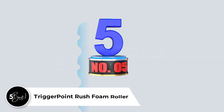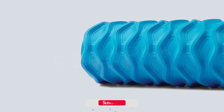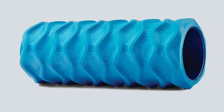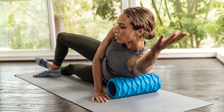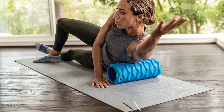Number 5: Trigger Point Rush Foam Roller. For more in-depth targeted treatment on muscles, including the glutes, hamstrings, and calves, we chose the textured Trigger Point Rush Roller. The Rush is less adaptable for stretching the length of bigger muscle groups, including the upper back, at just 13 inches. But as a supplement to a longer, smooth roller or as a portable option that enables rolling and persistent trigger point work, its diamond-shaped ridge pattern